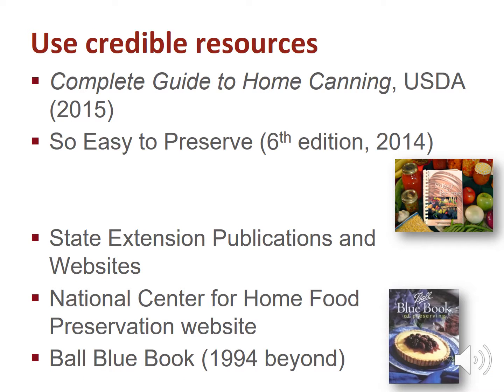Using recipes from canning publications or cookbooks dated before 1994 will be under processed. The National Center for Home Food Preservation survey found that over half of home canners are under processing food in canners. Under processing results in risk for botulism. Use current research-tested canning recipes and resources.